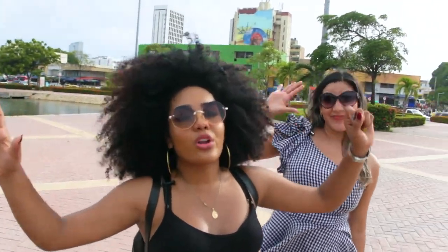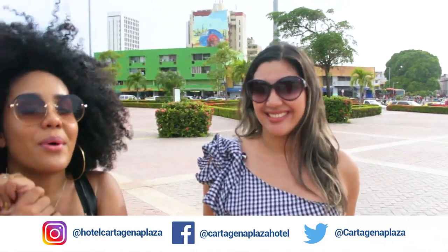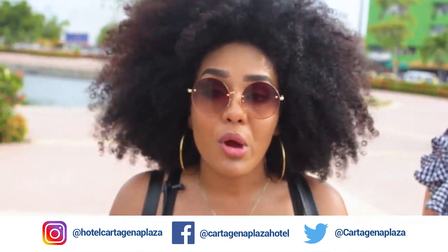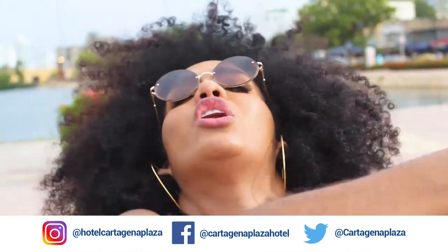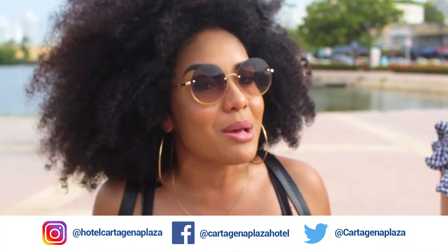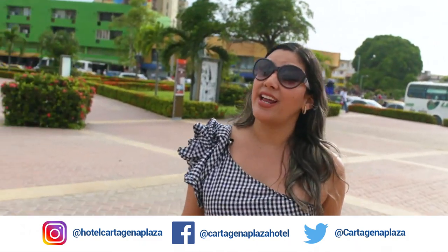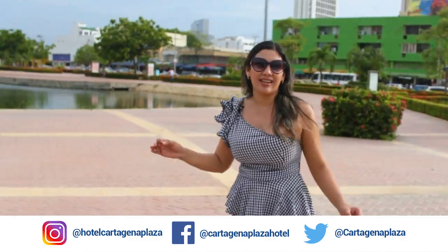This has been our tour of today — spectacular. We've learned a little more about the history of our beautiful city. If you liked it, don't forget to share our video so your friends can know it too. Come visit us — Cartagena will welcome you with open arms. Remember to stay at the best hotel in the city, Cartagena Plaza. Bye!